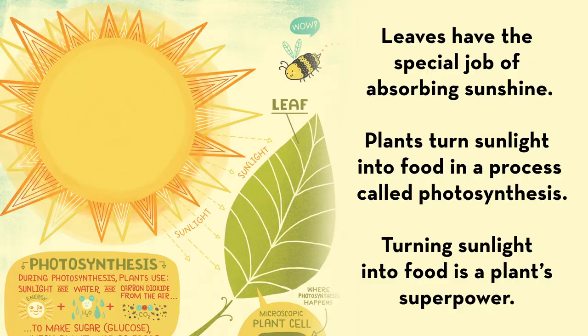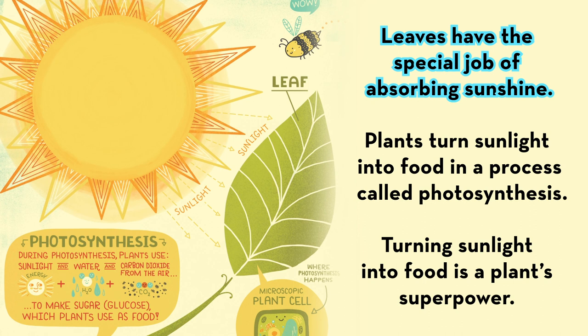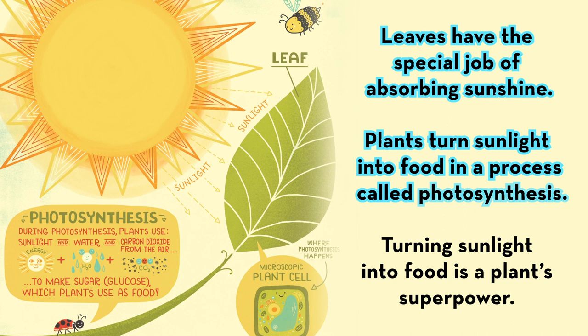Leaves have the special job of absorbing sunshine. Plants turn sunlight into food in a process called photosynthesis. Turning sunlight into food is a plant superpower.